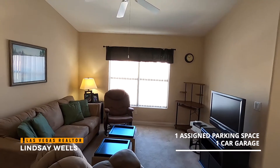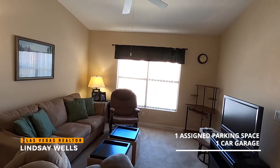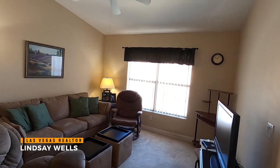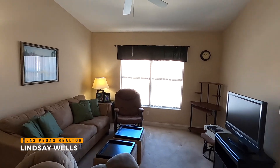One of the things that I really like about this unit is that it comes with a detached garage, and there are very limited garage spaces here. So the fact that this unit comes with a garage is a very nice perk — condos rarely come available that do have garages attached with them.